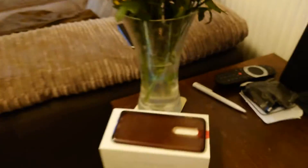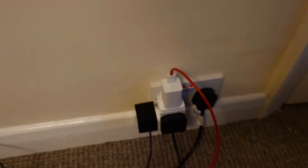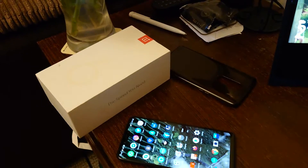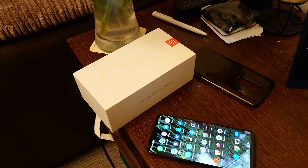It comes with the box, which has been stored for a couple of years, and the original charger with the cable. Hopefully that'll be enough to show you that it's come from a good home. Thanks for looking, take care, bye.